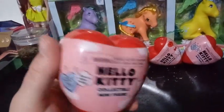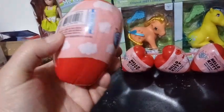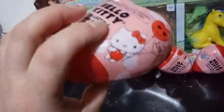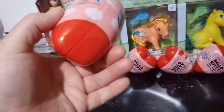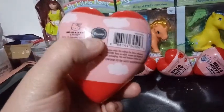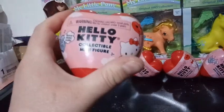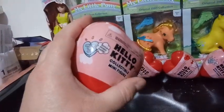There were four of these to collect, and I did notice there are codes on them. These are by Justplay, under the license of the people who make Hello Kitty. Inside there's a collectible minifigure, and then there's a bonus sticker.